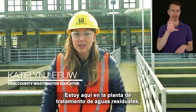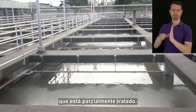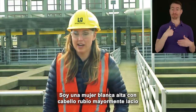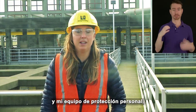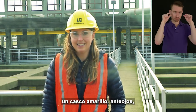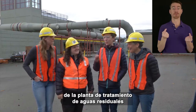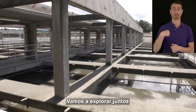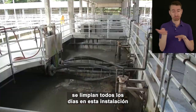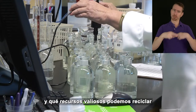Hi, my name is Caitlin and I'm an educator for King County Wastewater Treatment. I am here at the wastewater treatment plant standing around tanks filled with wastewater that is partially treated. I am here with my co-workers today and we will be giving you a tour of the wastewater treatment plant located in Renton, Washington. We are going to be exploring together how millions of gallons of wastewater are cleaned every day at this facility and what valuable resources we can recycle from this process.